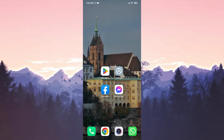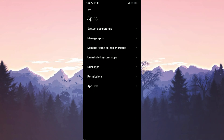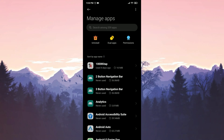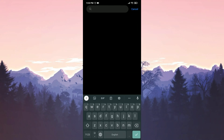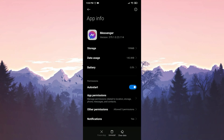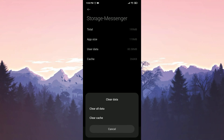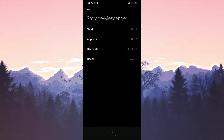Our first solution is to clear Messenger's data. To do this, we go to Settings, then click on Apps, then Manage Apps. We type Messenger in the search bar, click on Storage, then click on Clear Data and Clear All Data. Press OK to confirm. We have now cleared Messenger's data. Open Messenger and check if the problem is solved.